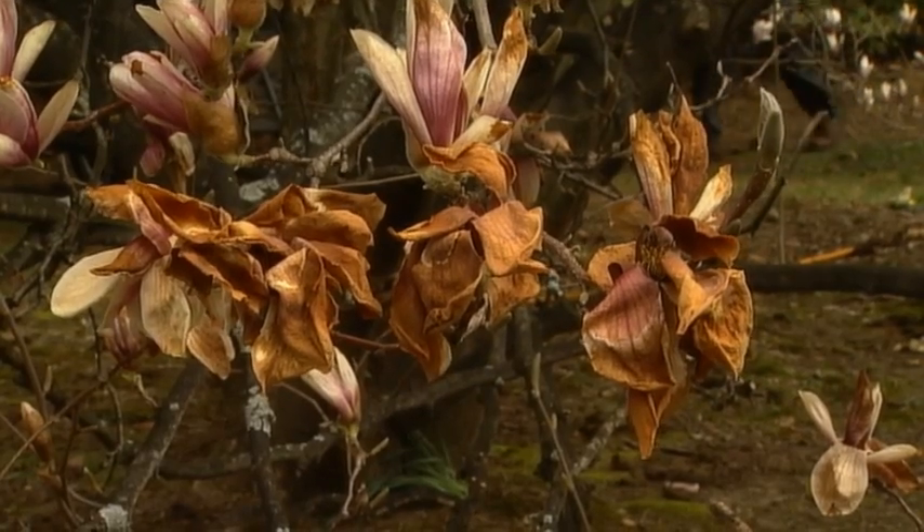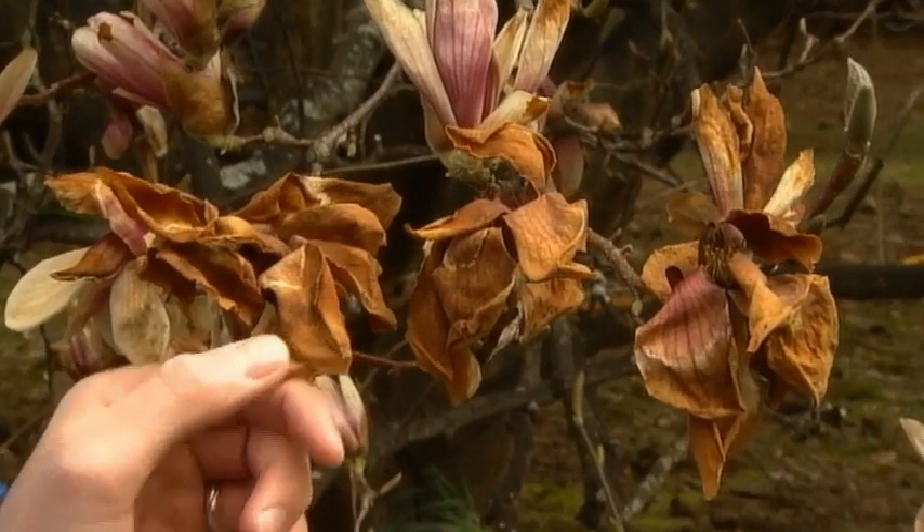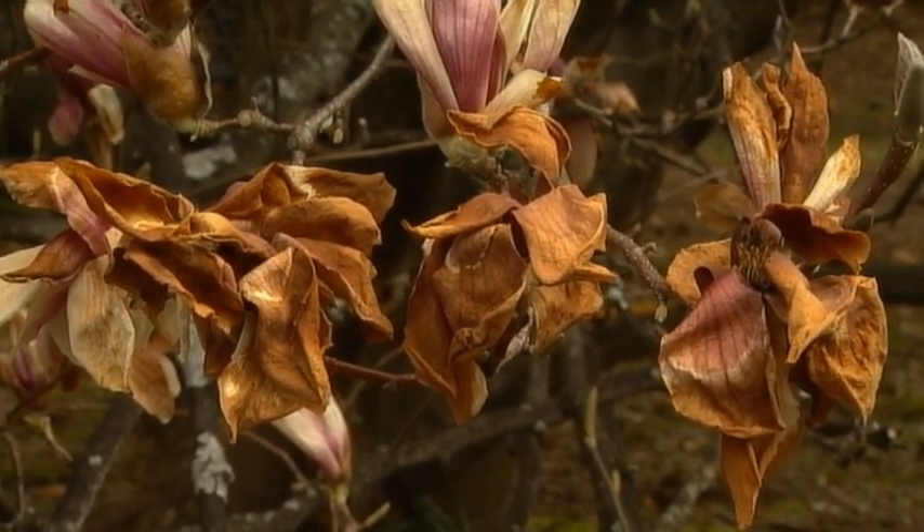It may be early in the springtime, but all the trees and shrubs are way ahead of schedule thanks to the warm weather. Unfortunately, so are damaging insects. Today, we're going to talk to Lynch Plant and Healthcare to help us identify these insects and also treat them.